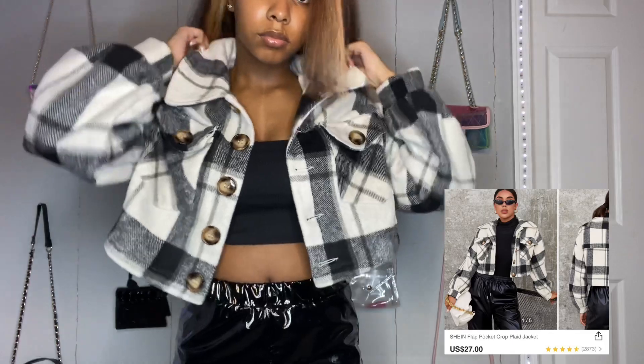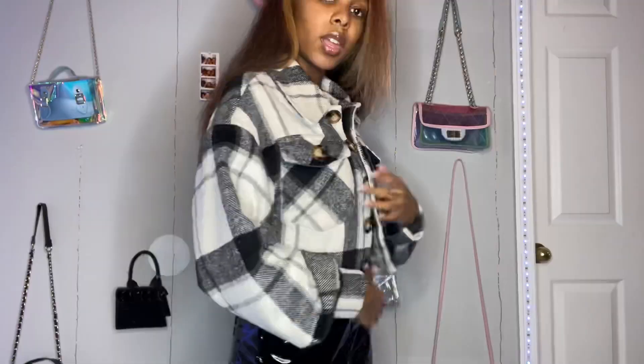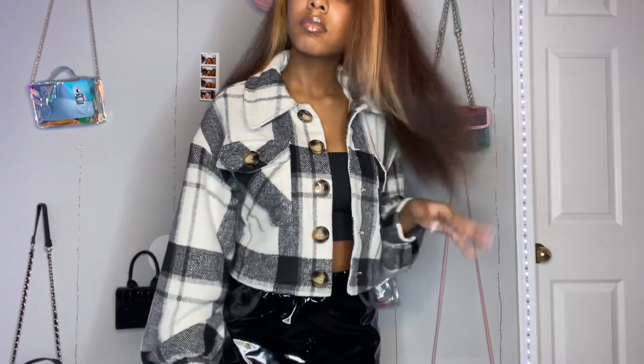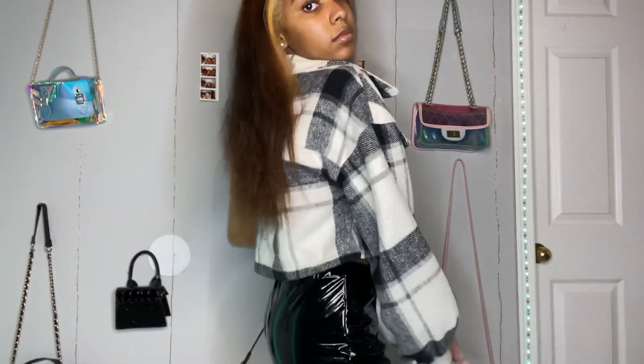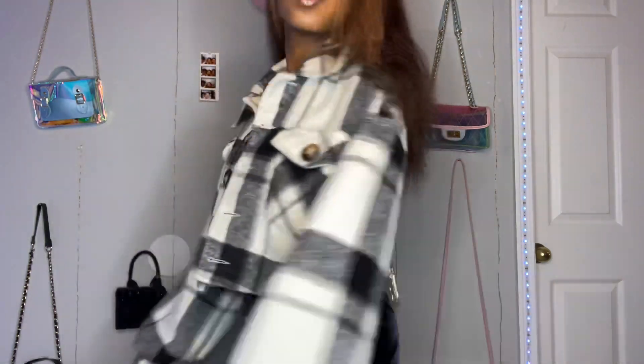Next up is this black and white crop plaid jacket. It was so cute and it buttoned up, and it was also super thick. So this will be perfect for the winter because it did keep me warm when I wore it. It's just so cute, so go ahead and add it to your cart.